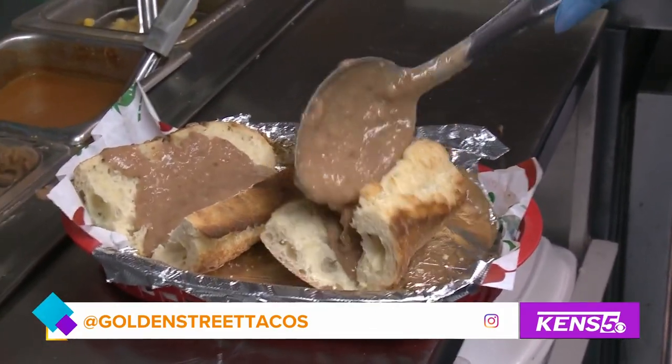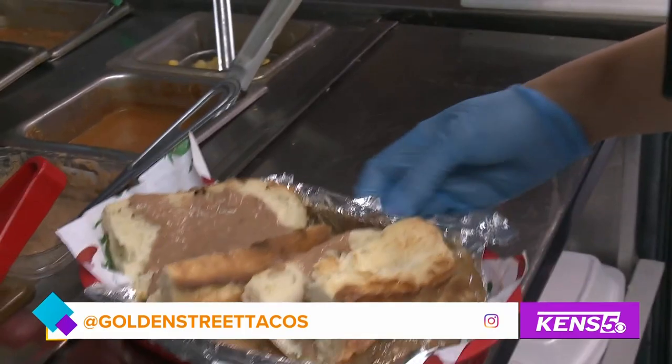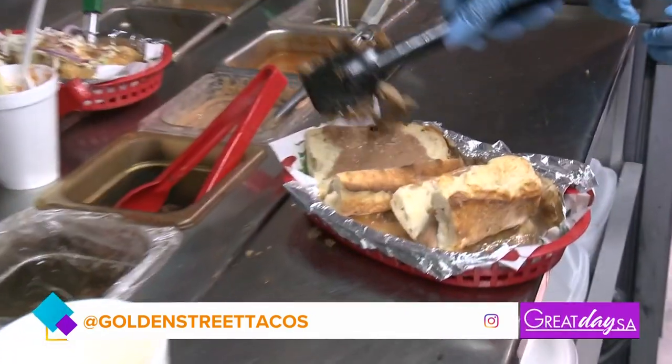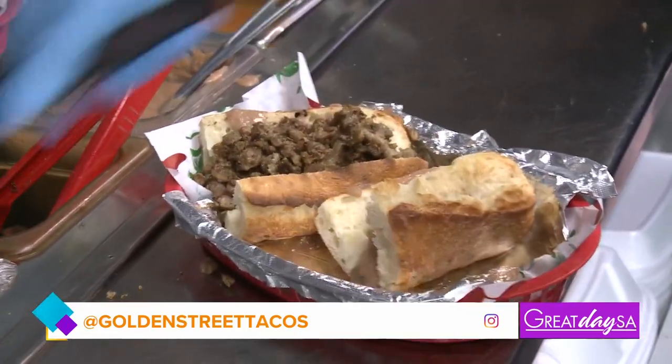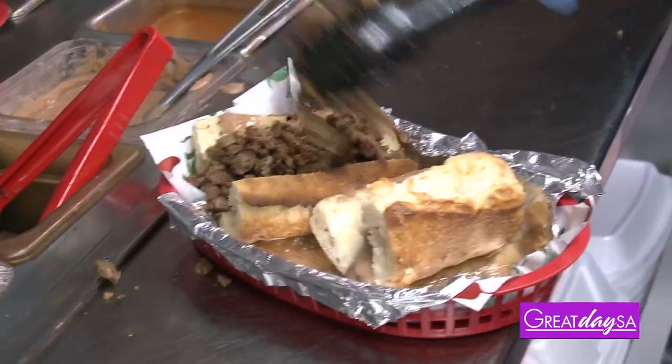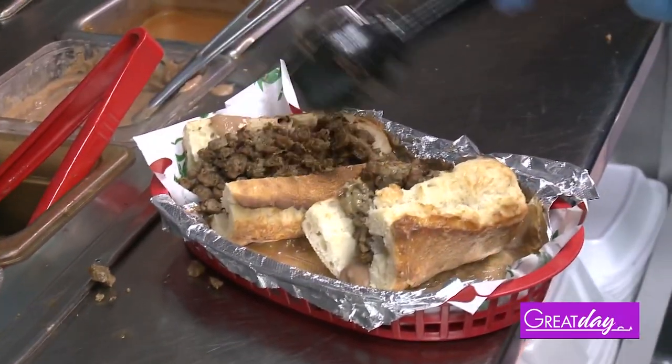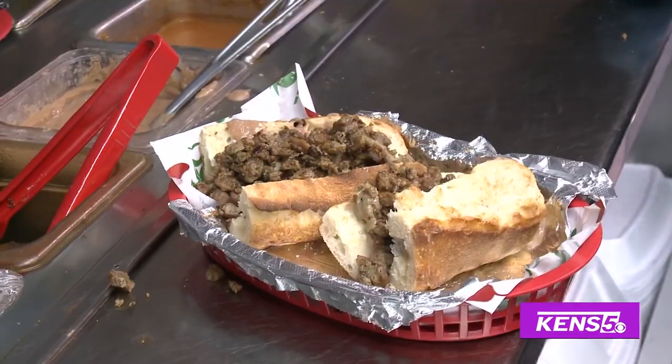Next will be the meat. You have the asada — the steak is over here, so I'm going to take some steak. Oh my gosh. This is the asada I like because it has the fat in it. There are a lot of lean asadas out here in San Antonio, but you can tell there's a little fat, a little extra on there.